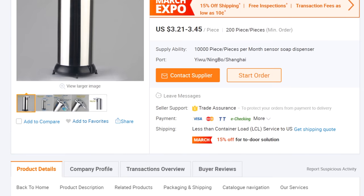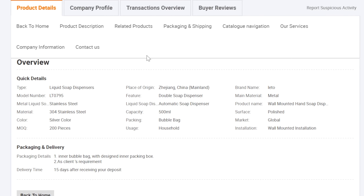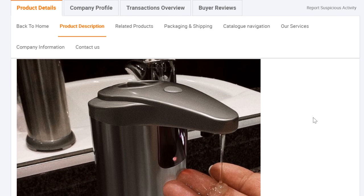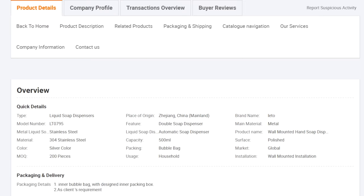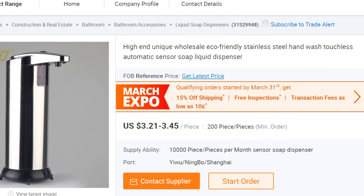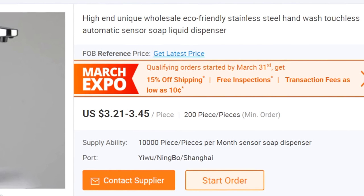Once you have at least three different suppliers to look at, you simply want to go through each product listing and make sure it's the product you want to source. We're looking for an automatic soap dispenser. I'm scrolling down to read about the product — it's listed as a liquid soap dispenser and also an automatic soap dispenser. We can see pictures of it in use, showing the infrared sensor automatically distributing soap. Pricing is $3.21 to $3.45, starting from as low as 200 pieces.